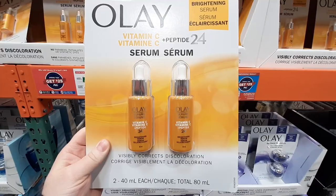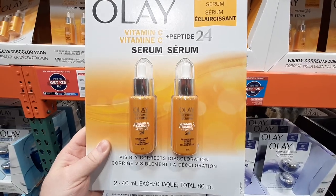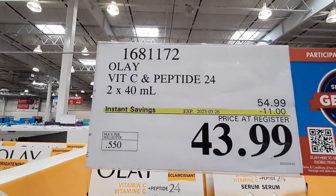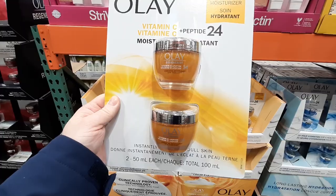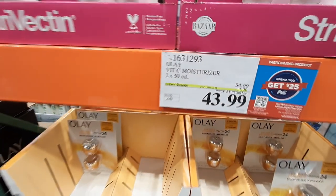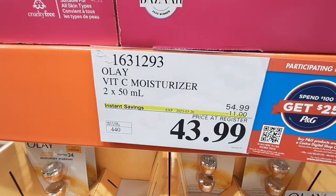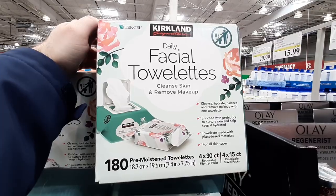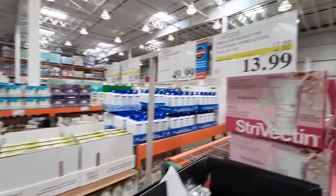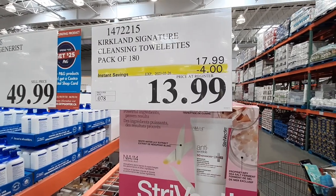On to the pharmacy section. From Olay, this 2-pack of Facial Cream with Vitamin C and Peptide 24 is $43.99 until the 26th of March. Also from Olay is this 2-pack of Moisturizer with Vitamin C also for $43.99 until the 26th. For makeup removal, this pack of 180 Kirkland Signature Wipes is in its second week of sale for $13.99 until the 26th.